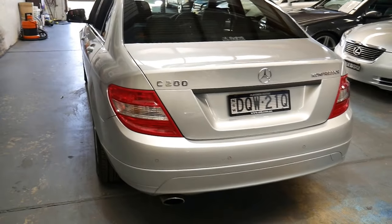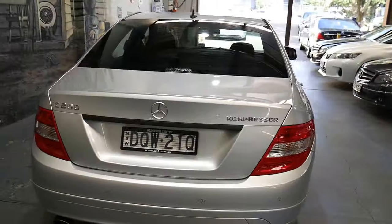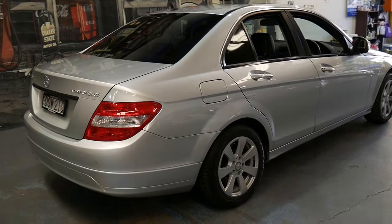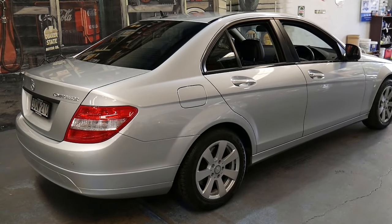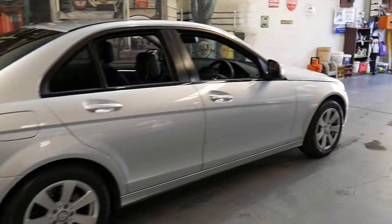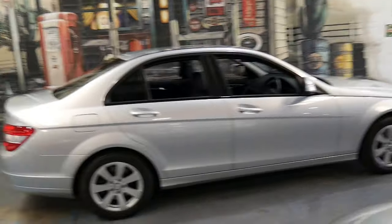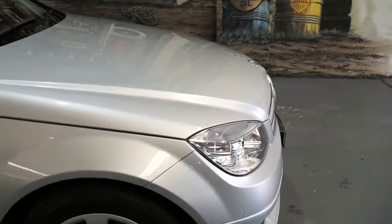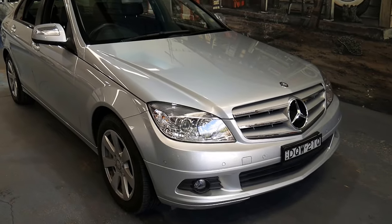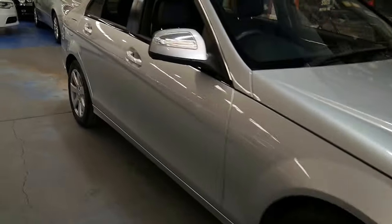The W204 series ran right up till 2013 — end of '12, early '13 — so it's still a very current car. It drives beautifully, it's exceptionally frugal, and it's the best bang for your buck you can possibly get. With just 65,000 kilometers on the clock this car has a long life ahead of it and it should hold its resale very well moving forwards. The Zircon Silver is the best color for these, especially with Australia's hot climate.